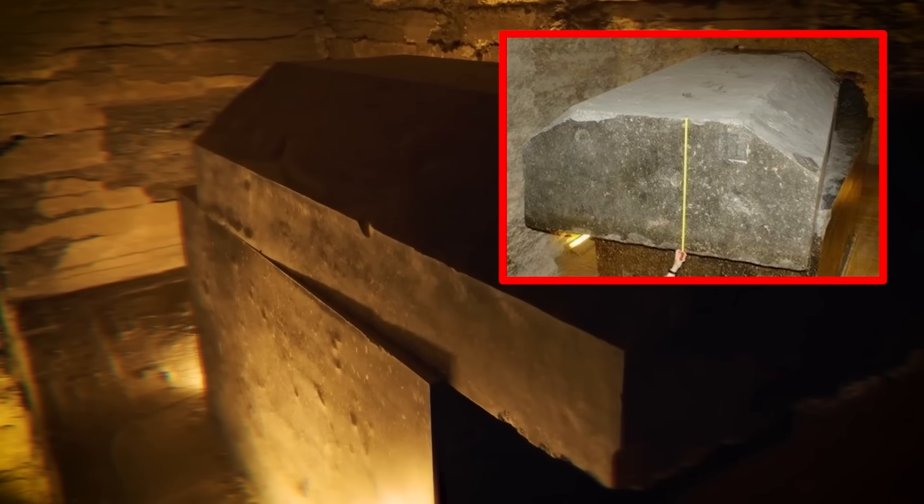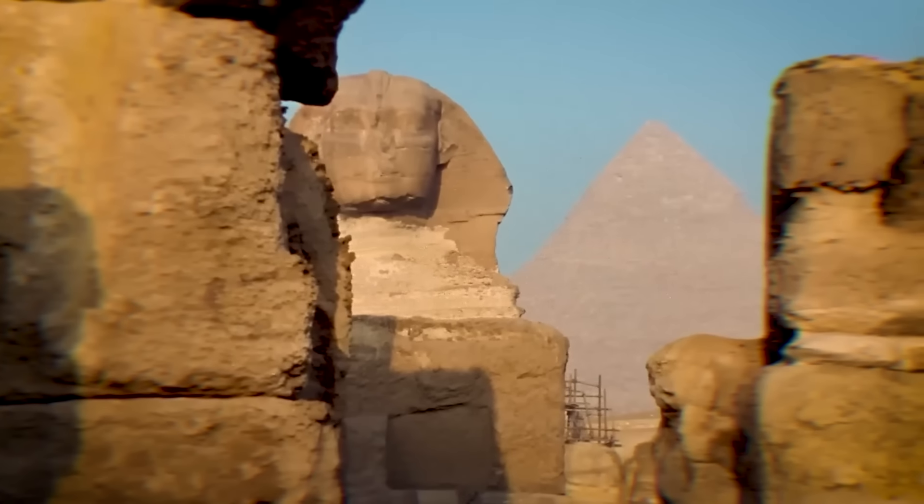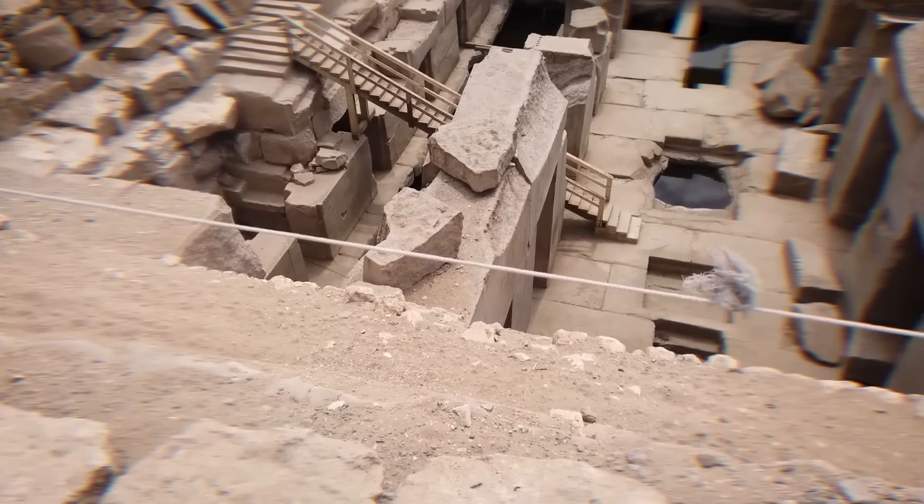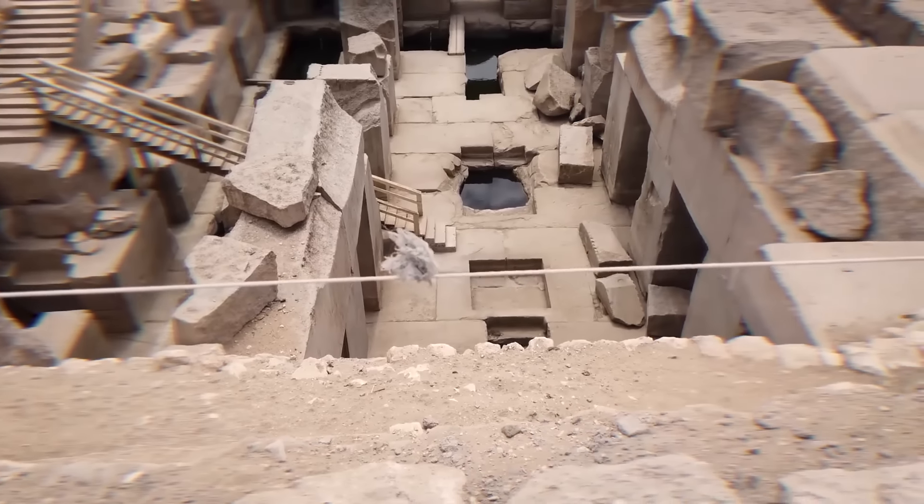I don't know how they did it. All I know is they did it. I don't think anybody knows how they did it. In the shadows of ancient pyramids and beneath the desert sands, the mysteries of Egypt's advanced technologies whisper of a civilization far ahead of its time.